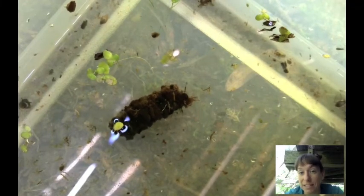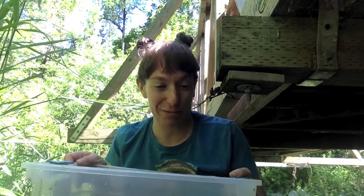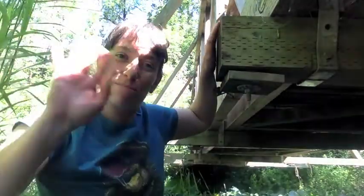Caddisflies are grazers, so they eat plants — they're usually hanging out around the plants in the pond. Okay, it's time to say thanks to our little pond critters for letting us check them out for a while. I'm going to put them back in the pond where they belong. Bye everybody!